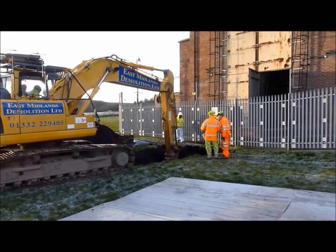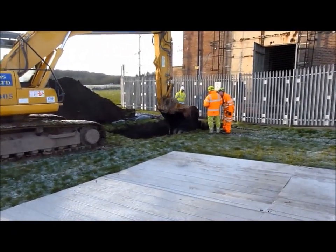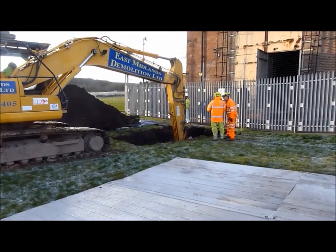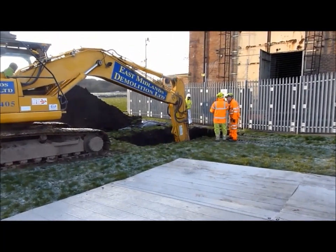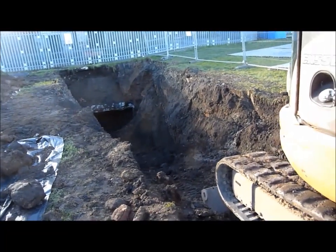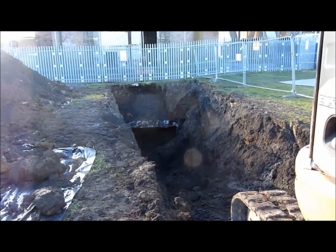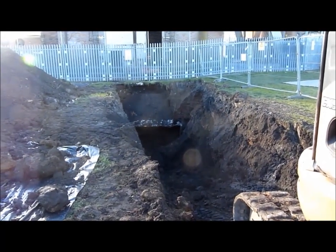We're excavating today underneath Heapstead 2 to reveal the wall on the end of the fan drift so it can be filled with foam concrete. There we are, quite a deep excavation now, probably 8 metres, slowly revealing the wall at the end of the fan drift.